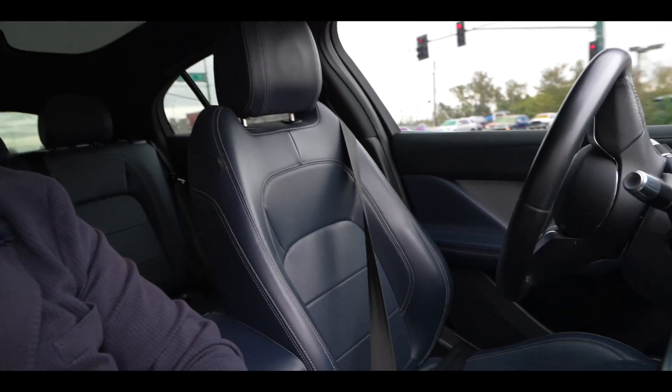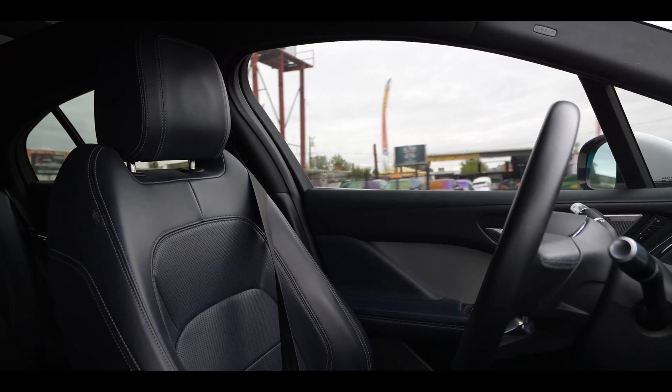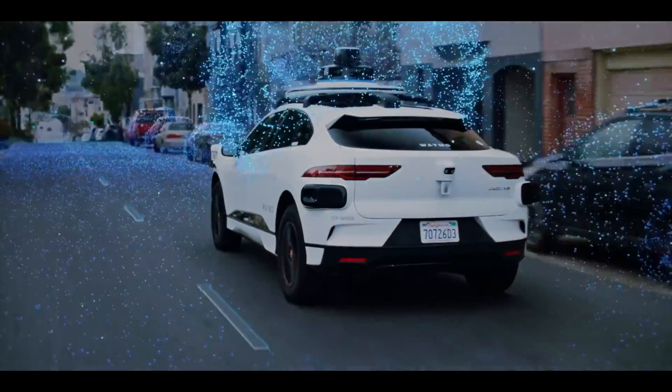We're sitting at traffic lights here turning right on red. Nobody's in the driver's seat. Self-driving cars are very much the future because they take away all the human risks of driving. You don't have to worry about somebody pulling out and hitting you because they're tired or fatigued, because the car is driving itself.